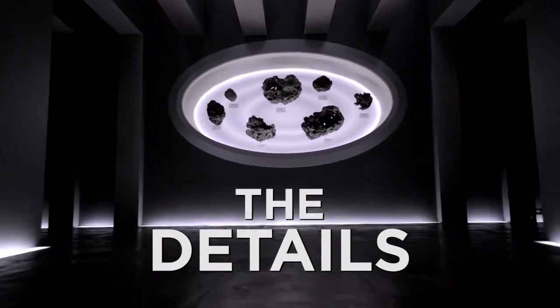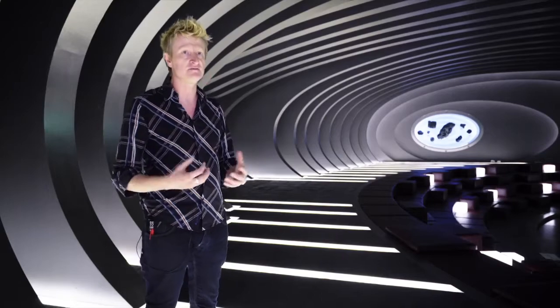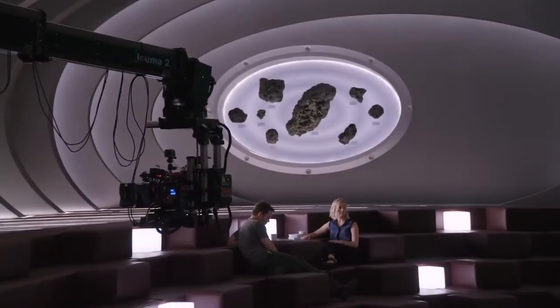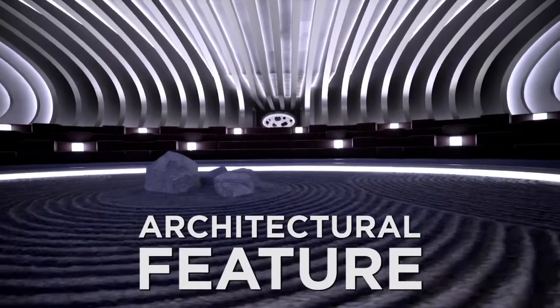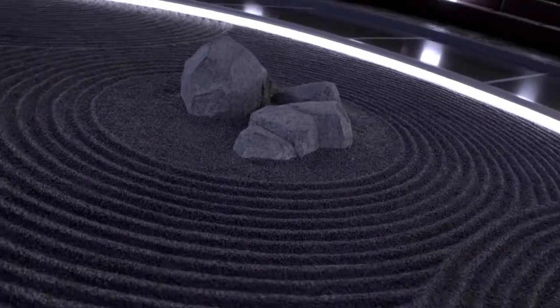One of the nice details is actually a series of meteorites. You have this wonderful, sort of an earthy feel to the place. That's why we also put the Zen Garden in here as well, which is another wonderful architectural feature, involving a lot of oval shapes and circles. It just keeps your eye moving.